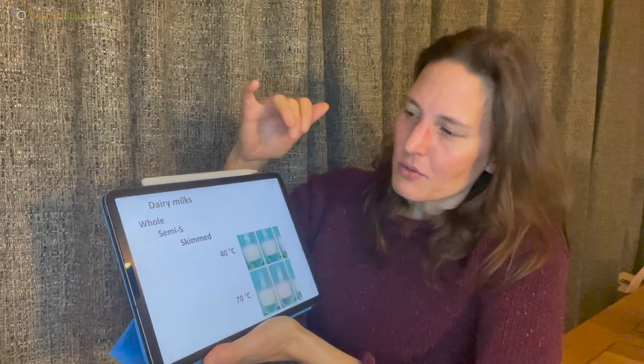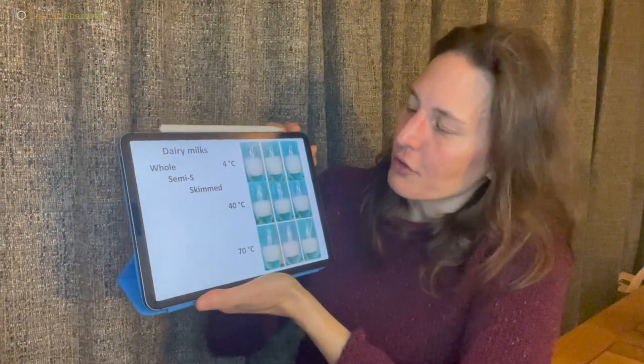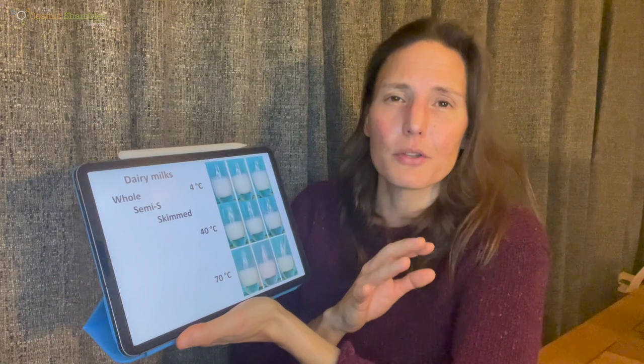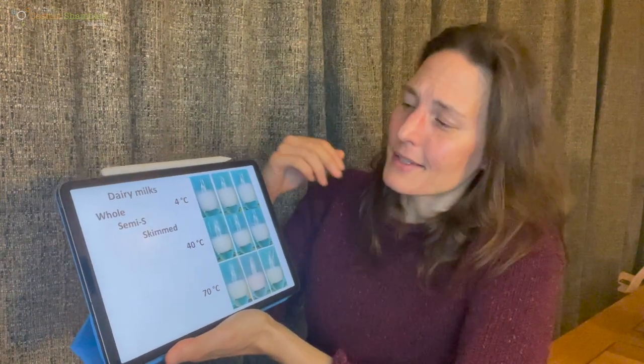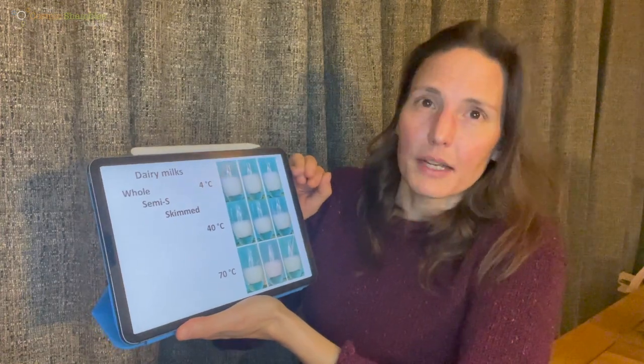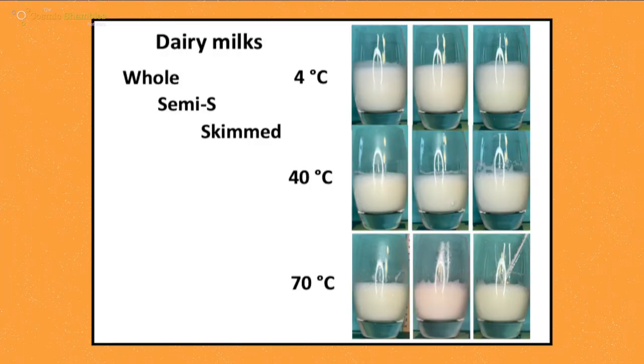Here are the photographs for the dairy milks. Looking at the pictures after frothing, at the top we have the lowest temperatures — cold at 4°C — and there is much more volume at that temperature. As we go to 40°C and 70°C there isn't very much difference. Going across from whole to semi-skimmed to skimmed, there isn't a striking visual difference to the eye.